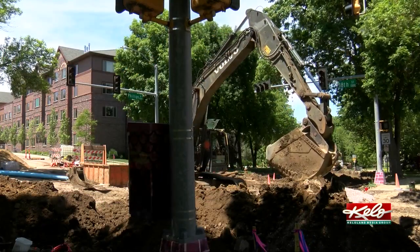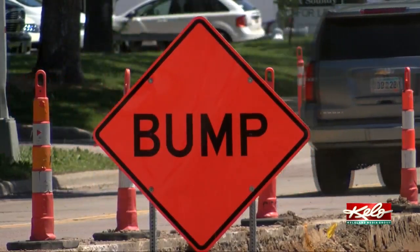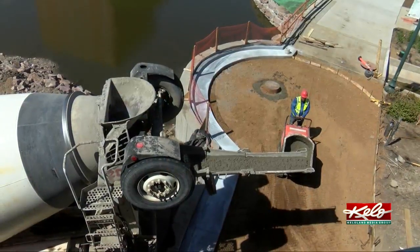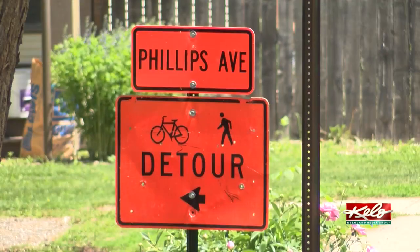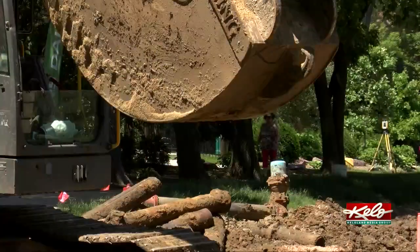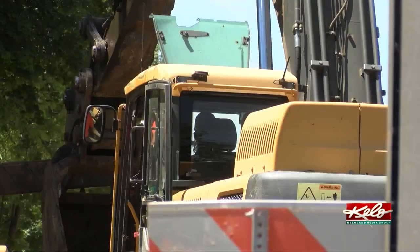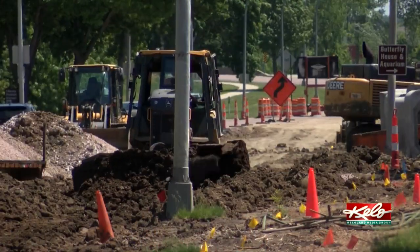Here's a list of the current construction projects in Sioux Falls: the Minnesota Avenue and Russell Street intersection, the 8th Street bridge reconstruction, citywide water main on whole Avenue from 28th Street to 33rd Street, Phillips Avenue from 14th — and you get the picture.